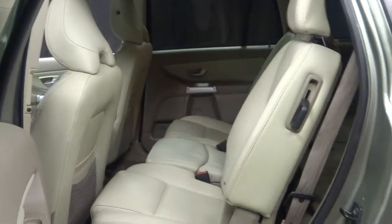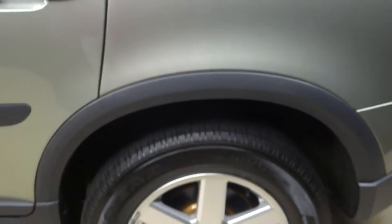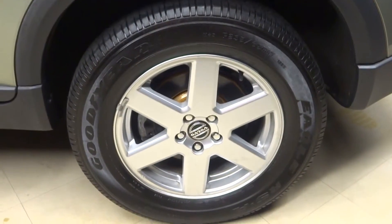These SUVs were hugely popular and a huge seller for Volvo — you always see them all over the road. Volvo alloy wheels. Plenty of room in the cargo area, as well as a third row seat which we don't have up right now.